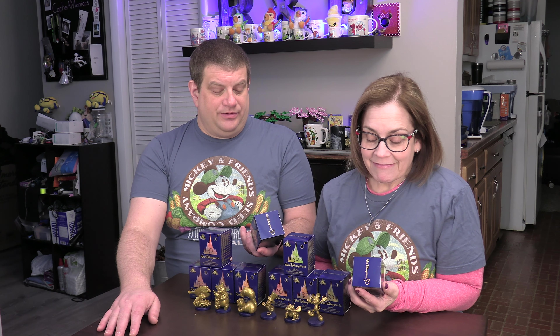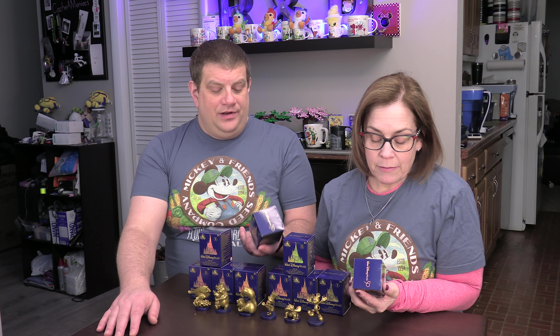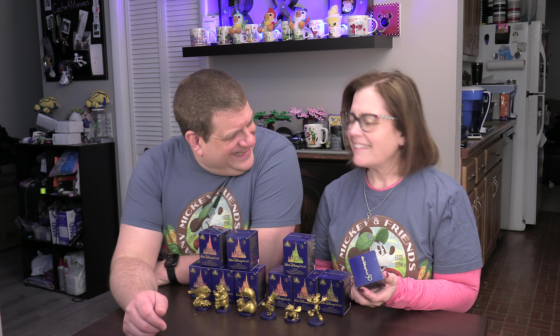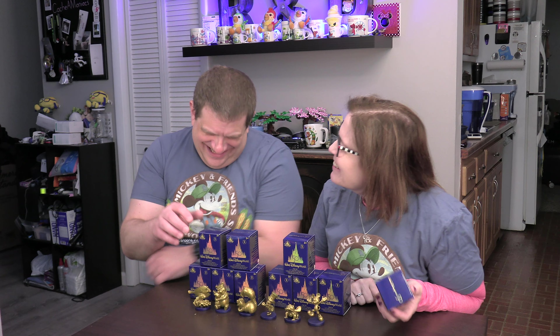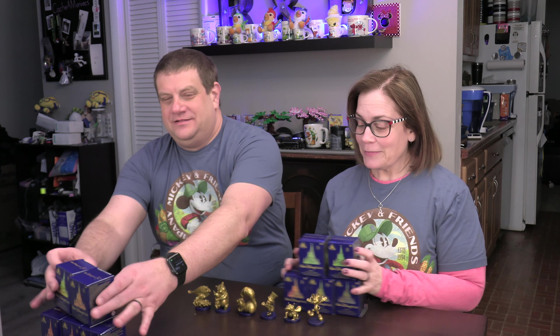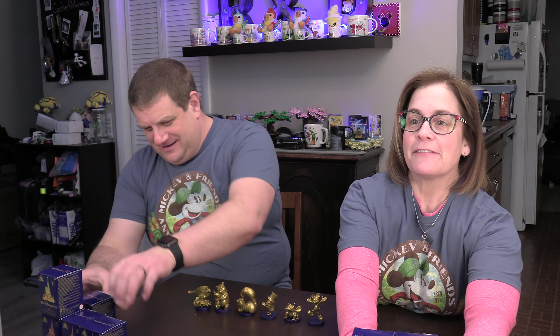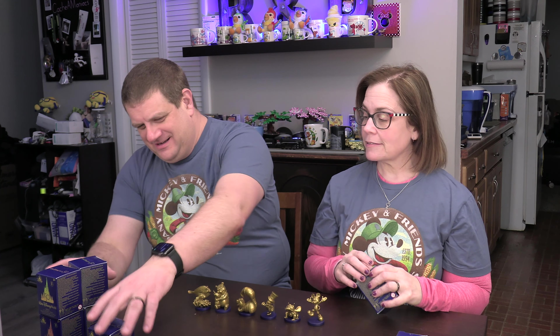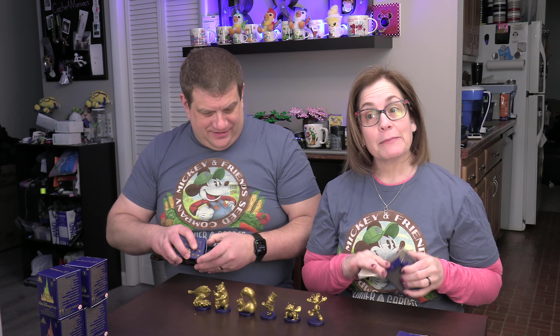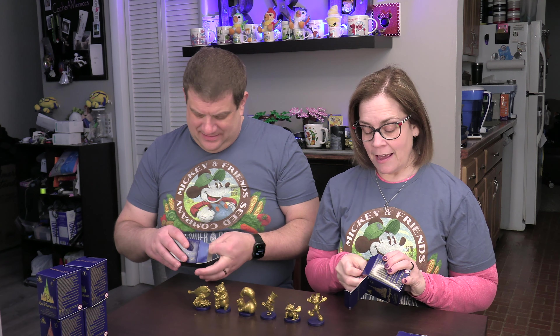Orange Bird is not in this one, but Tinkerbell is. And Dumbo — I think it was Dumbo that we really wanted; he's so cute. There were 2 that we really wanted from the set that we didn't get. It's not Pikachu, folks, it is not Pikachu. Let's open these 10 and see if we can find the rest. Most importantly, I want Figment. Maybe we'll get 2 Figments, so we get one for the set and one for the desk.